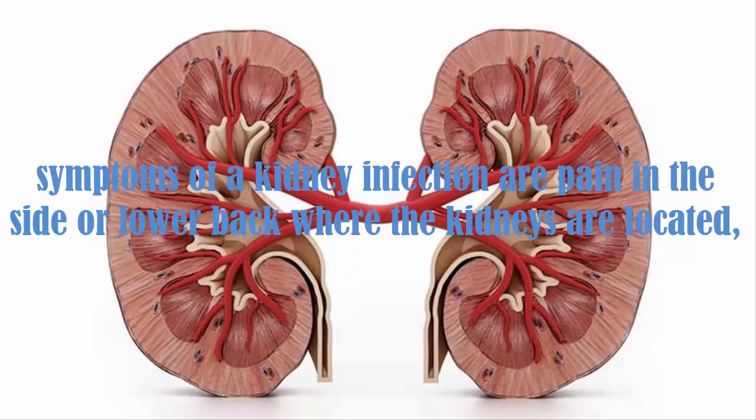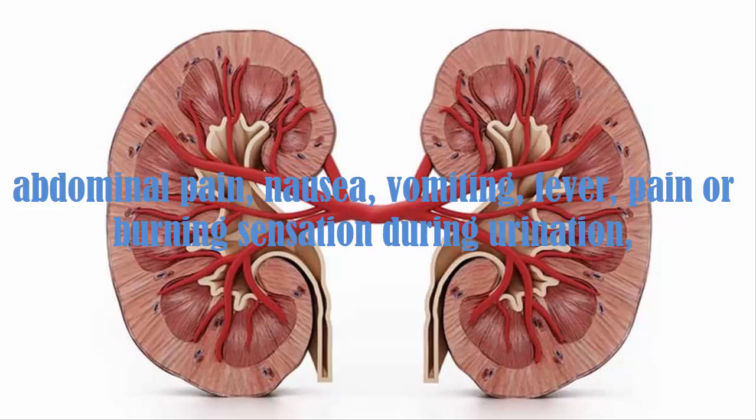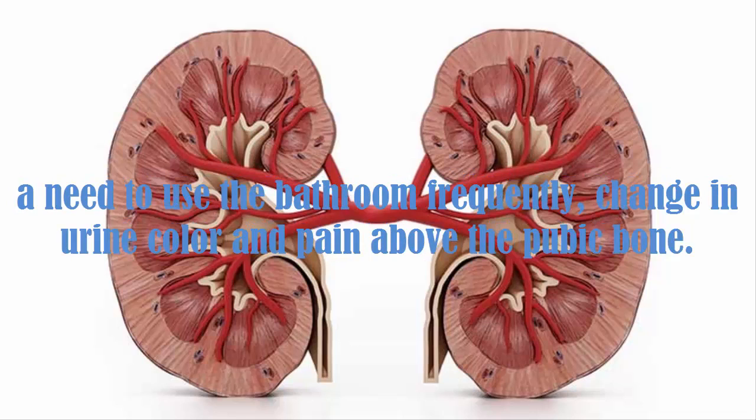Some of the common symptoms of a kidney infection are pain in the side or lower back where the kidneys are located, abdominal pain, nausea, vomiting, fever, pain or burning sensation during urination, a need to use the bathroom frequently, change in urine color, and pain above the pubic bone.